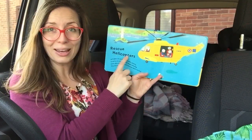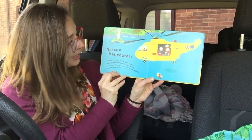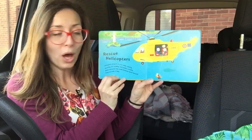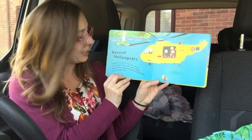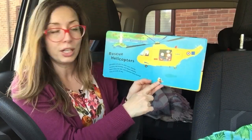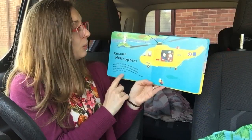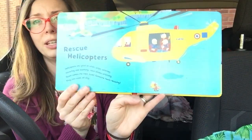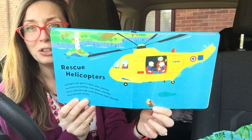Rescue helicopters. Helicopters are good at whir whir whirring. Hovering and zooming. Rotor blades whizzing. Down comes the rope. Look! Someone needs rescuing. They can work all day. My finger might have been over the rescue-y person — there you go.